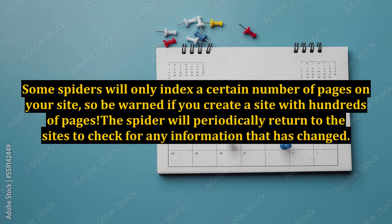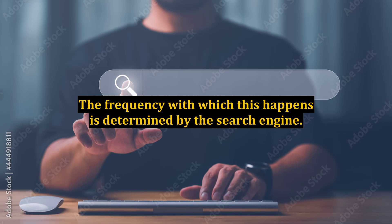Some spiders will only index a certain number of pages on your site, so be warned: if you create a site with hundreds of pages, the spider will periodically return to the sites to check for any information that has changed. The frequency with which this happens is determined by the search engine.